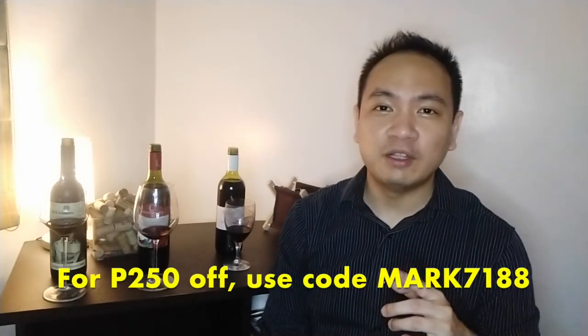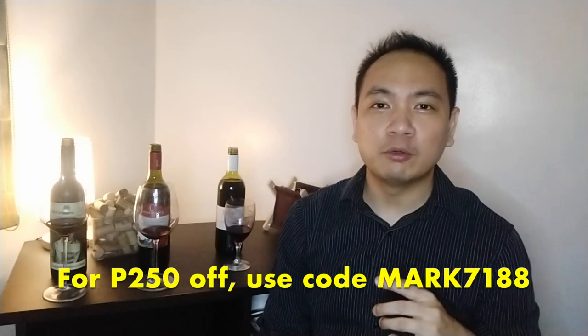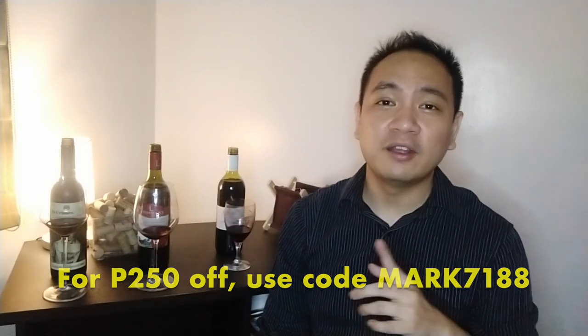For 250 pesos off your first order, use my promo code MARK7188. I've done a couple of wine videos that you can click on. If you've liked it, please don't forget to like, comment, and subscribe if you haven't already. And I'll see you again next time. Cheers, guys!